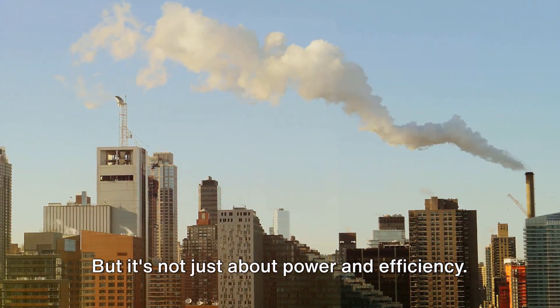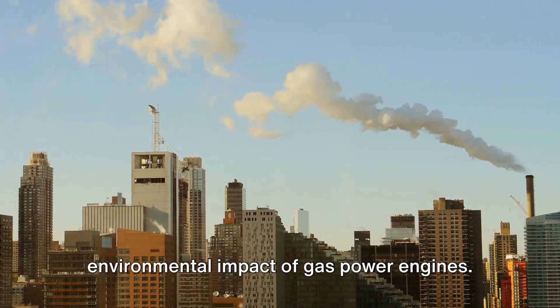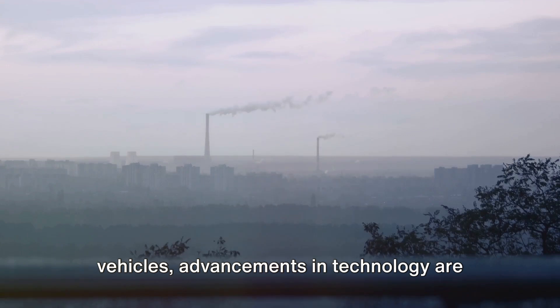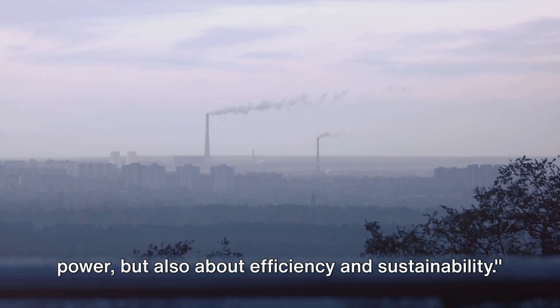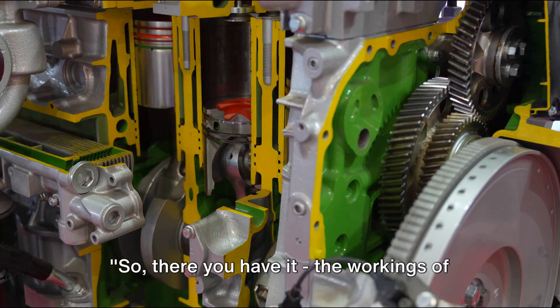But it's not just about power and efficiency — we also need to consider the environmental impact of gas powered engines. While they're not as clean as electric vehicles, advancements in technology are helping to reduce their emissions. So a gas powered engine is not just about power, but also about efficiency and sustainability.